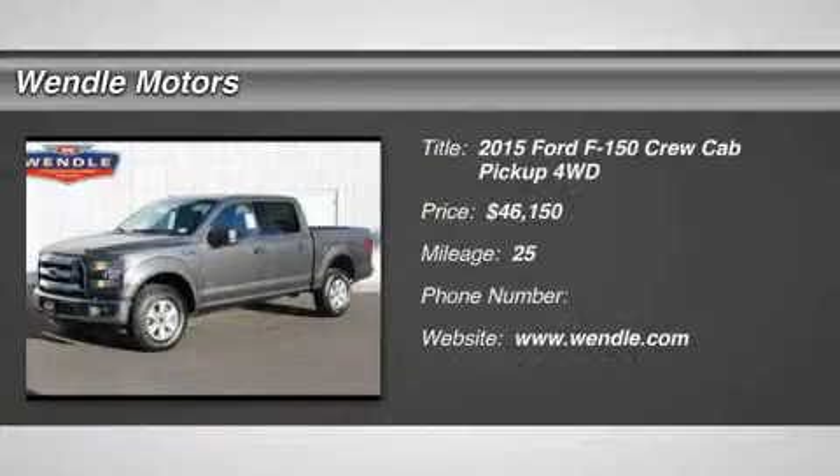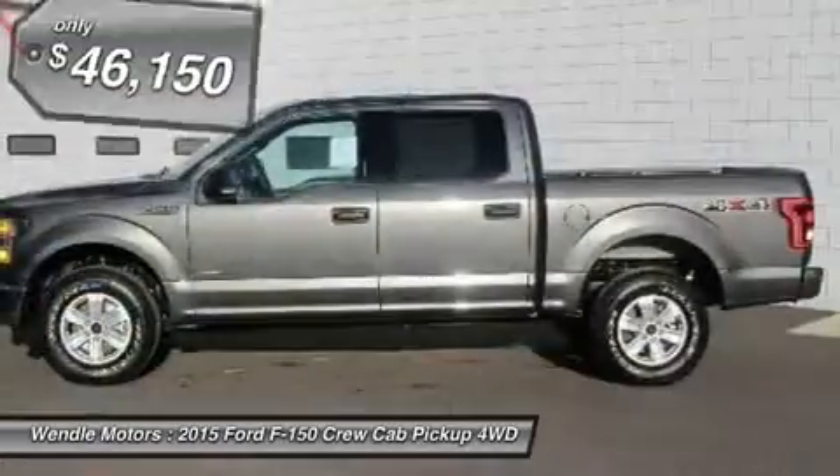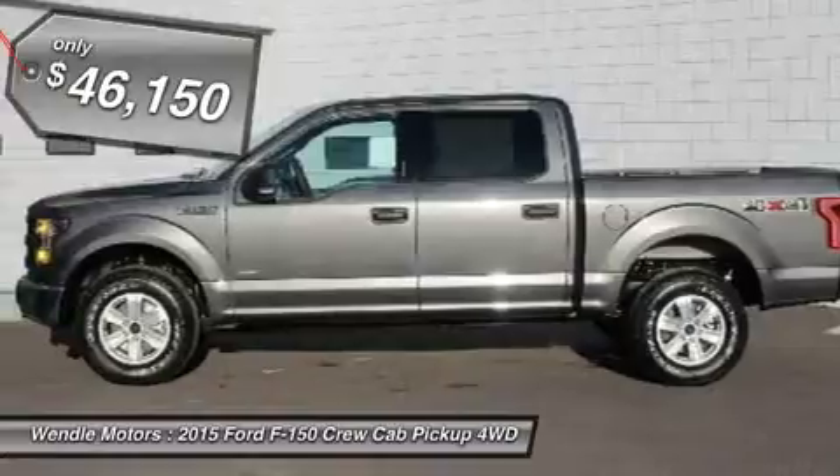Priced to sell — $4,750 below MSRP. This 2015 Ford F-150 XLT is Magnetic Metallic with a Med-Gray interior.